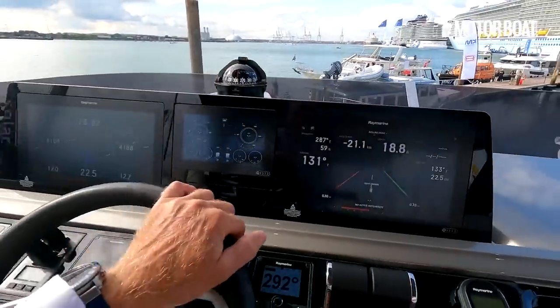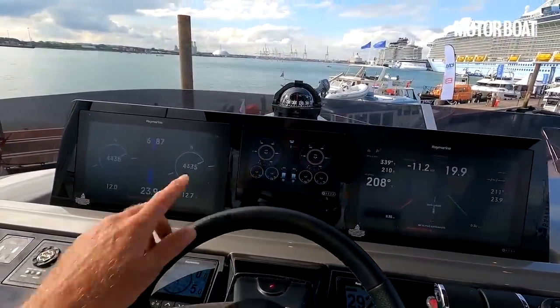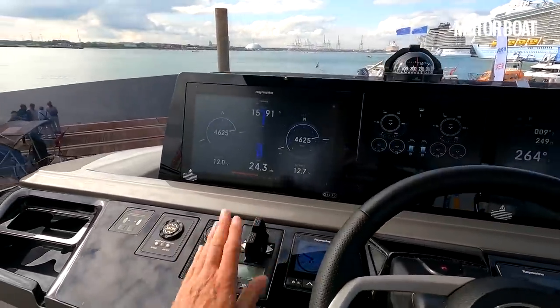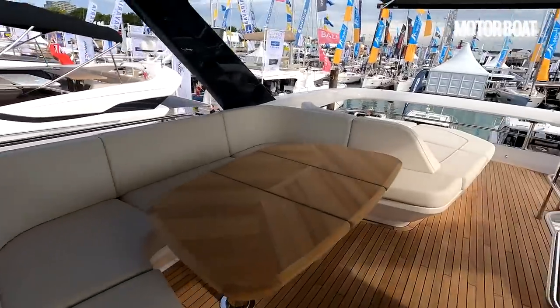The helm station up here is almost the exact same repeat of what you've got downstairs — two big Raymarine screens, the little one in the middle for the engines and the thrusters. On that note, let's make our way down to the engine room.